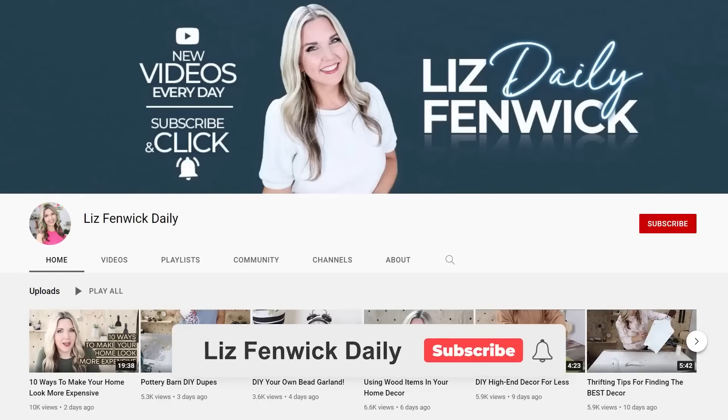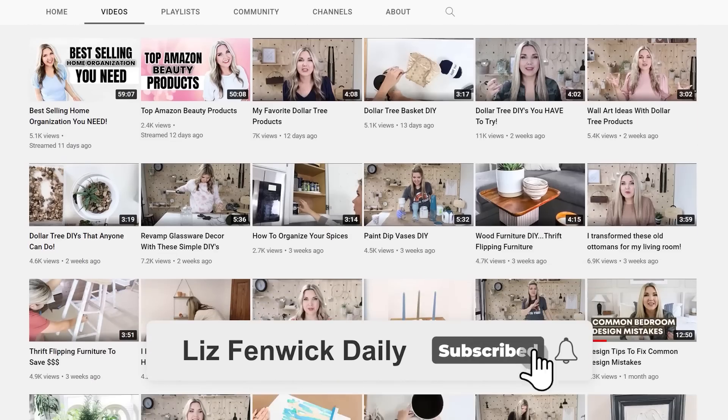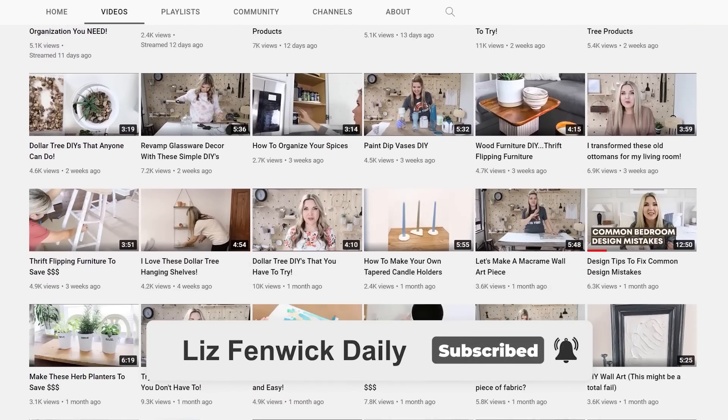If you guys like seeing some of my behind-the-scenes shopping trips, consider following me on my second channel, Lisbon McDaily, because I post vlogs and different shopping trips that I take.